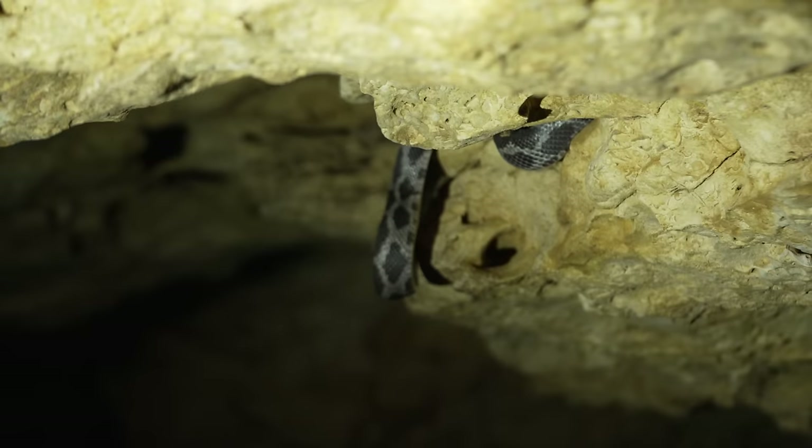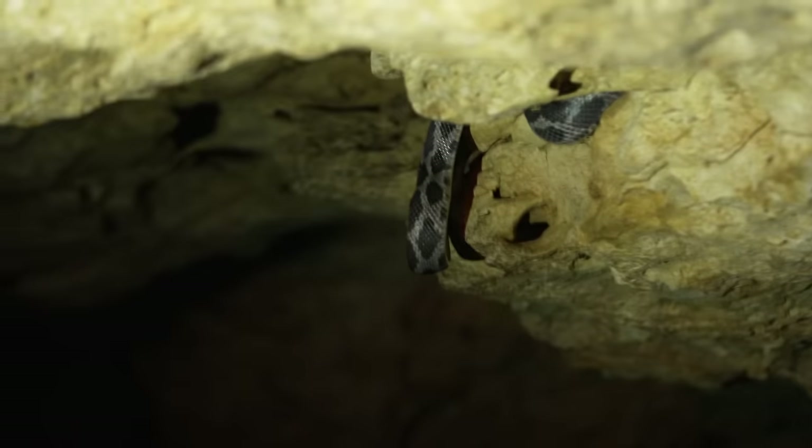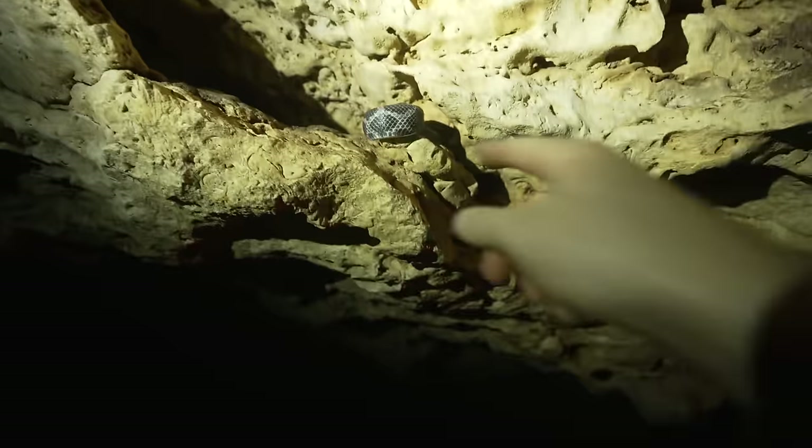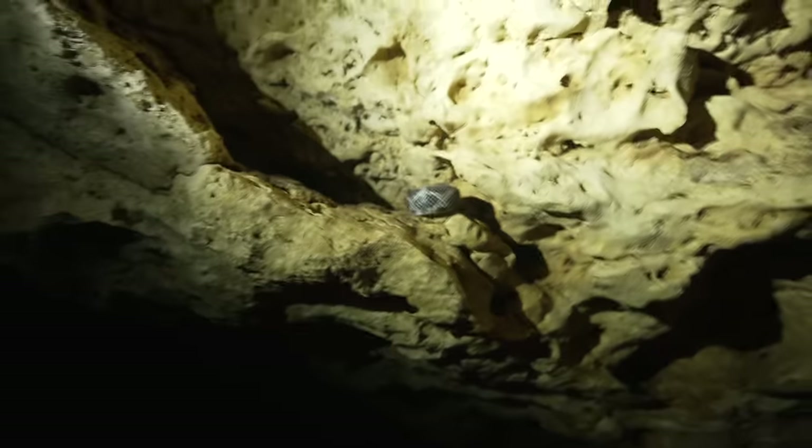Let me switch my lens so you guys can see better — maybe we can catch it actually catching something. Maria carefully turns on a dim white light so we can see it better. But as we switch flashlights and camera lenses, the snake catches a bat and retreats. We missed it. He caught one. We just missed it. There he is, just a foot in front of me. We saw him hang for a second, got our bearings, and then he caught it and went back into the cave.